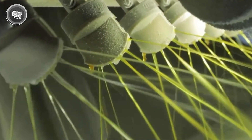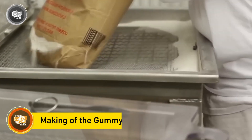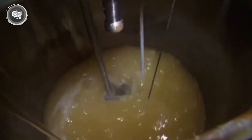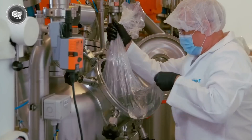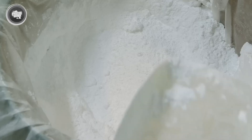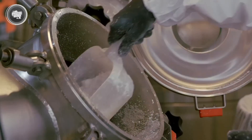Then comes the transition from powder to paste — this is where things really start heating up, literally. To make the gummy base, everything begins in massive industrial mixing tanks. Sugar, corn syrup, gelatin, citric acid, water, and flavoring agents are poured in with precision; each ingredient has a specific role and the ratios are tightly controlled. Even a small imbalance could throw off the texture or taste. The mixture is then heated and stirred until it turns into a thick, gooey syrup — this stage is called compounding and it can take a few hours depending on batch size.